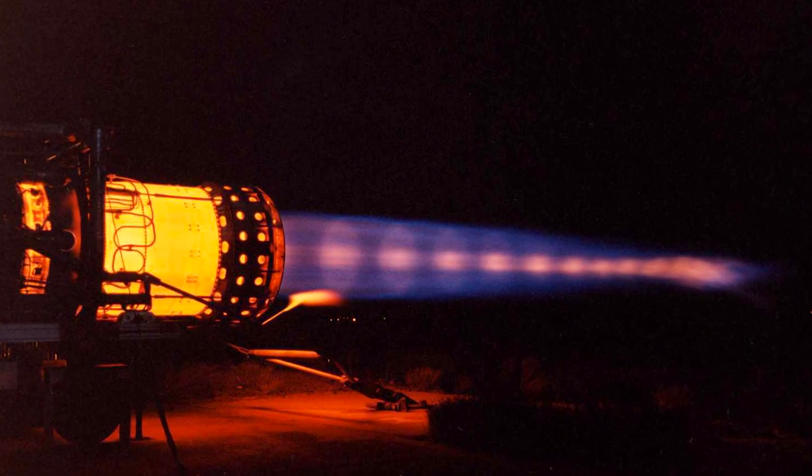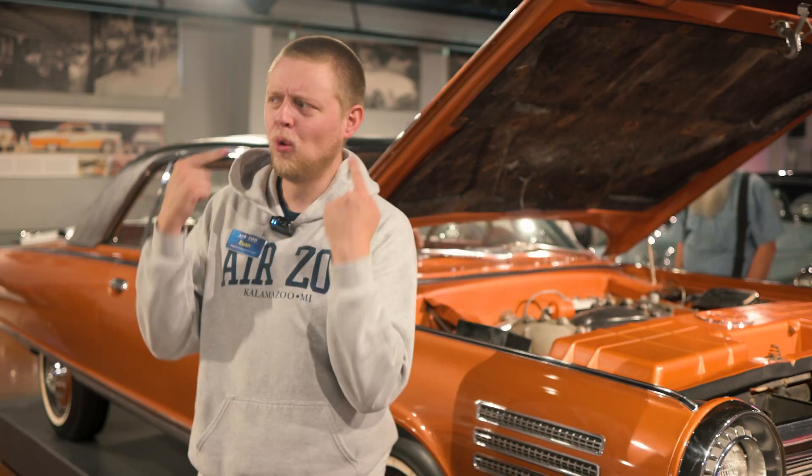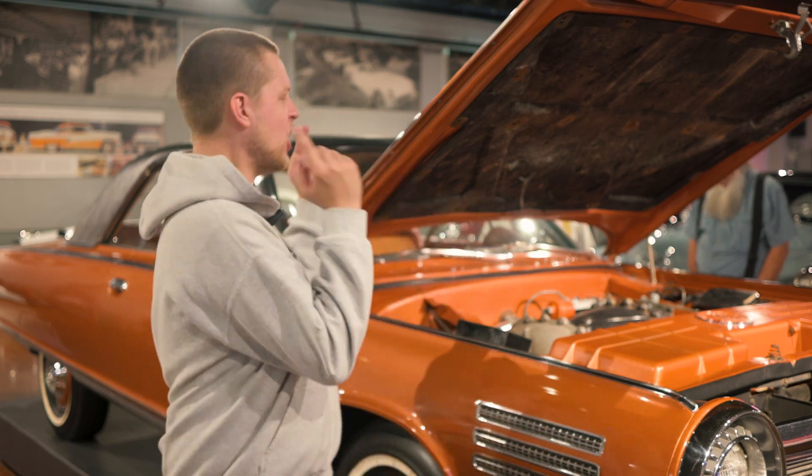Now, when I think of turbine engines, I immediately think of engines like the Pratt & Whitney J58 or the historic Allison J33. I don't think of an Italian-designed, American-powered car.